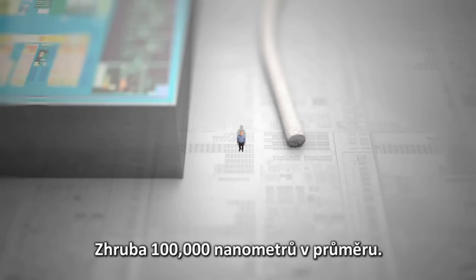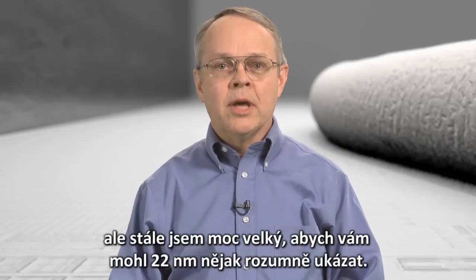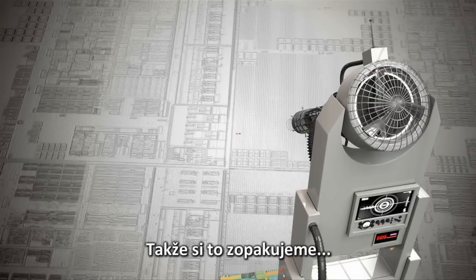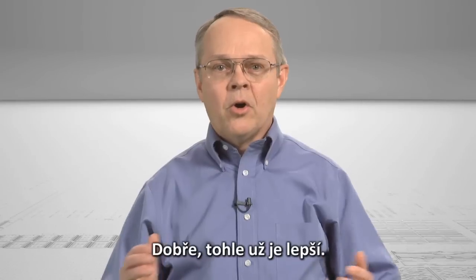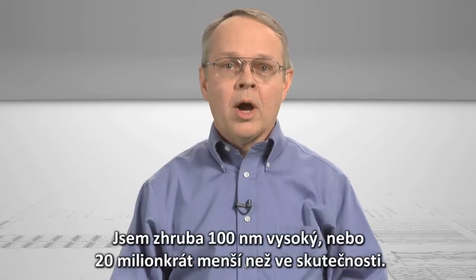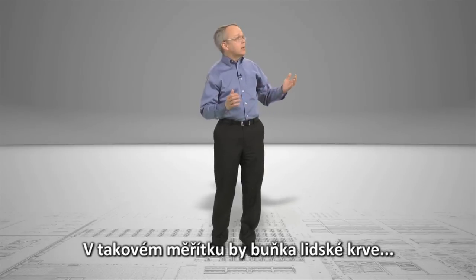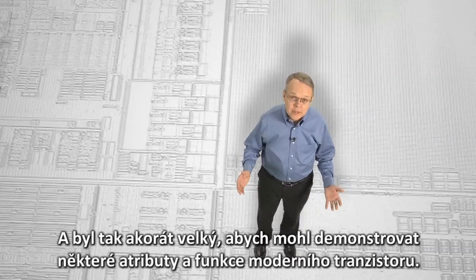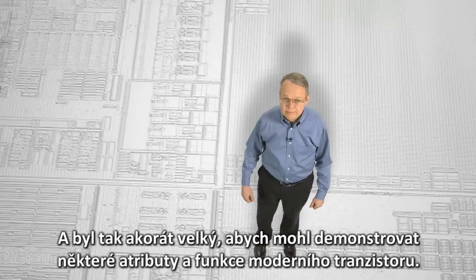Approximately 100,000 nanometers in diameter. Believe it or not, I'm still far too large compared to a 22 nanometer transistor to give you a meaningful demonstration. So, here we go again! I'm now approximately 100 nanometers tall, or about 20 million times smaller than my actual size. At this scale, a human red blood cell would be about as tall as a five-story building — just the right size to demonstrate some of the attributes and functions of a single, modern transistor. Like this one.